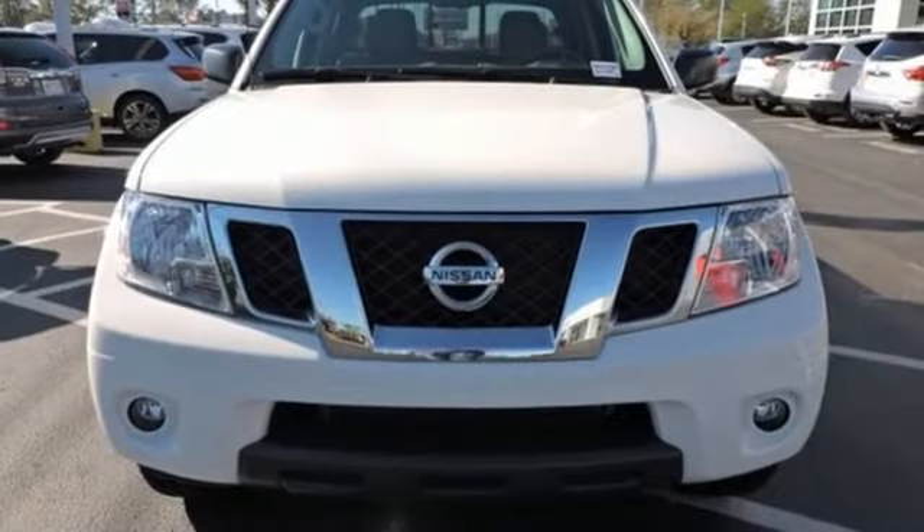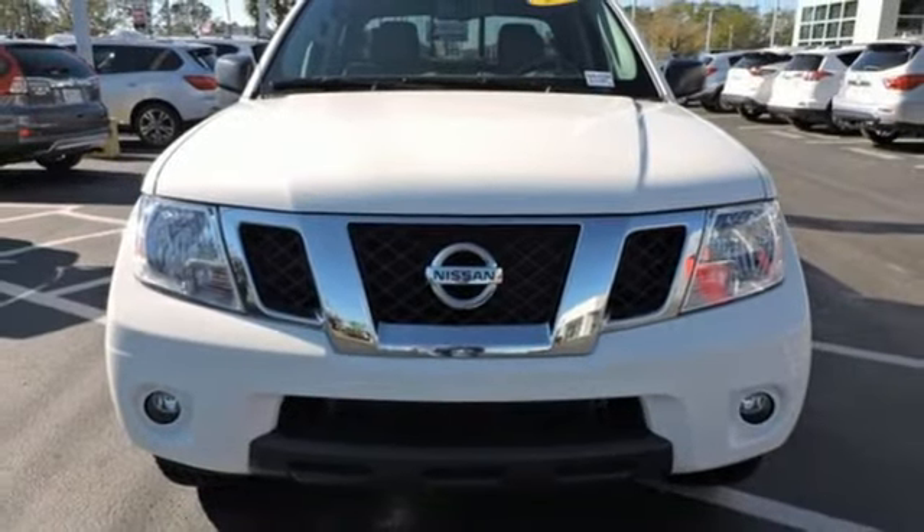Innovation, excitement, Nissan. You'll never know till you try. Test drive it today.